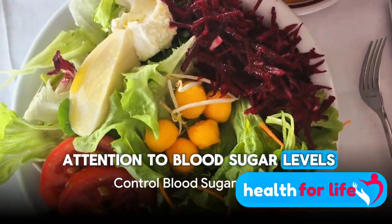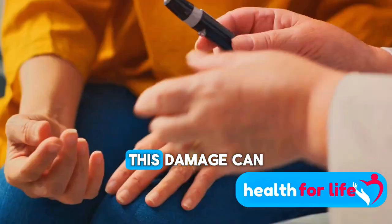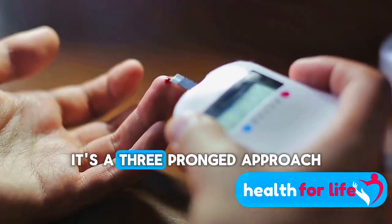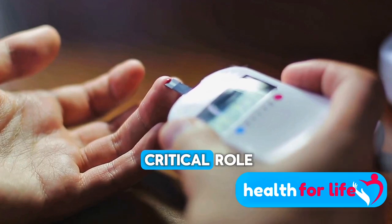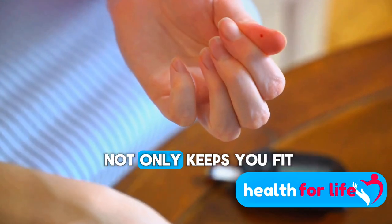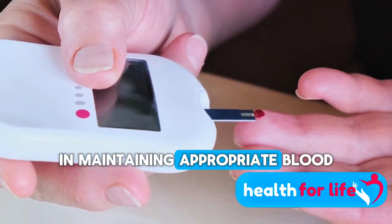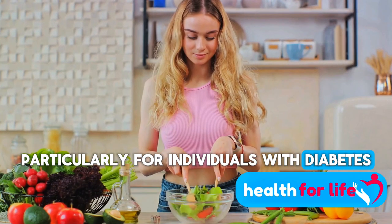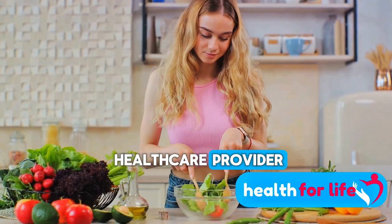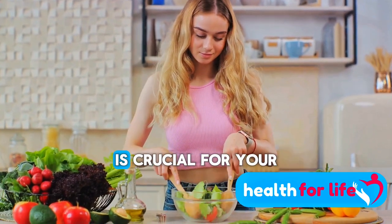Now let's turn our attention to blood sugar levels. High blood sugar, often a result of conditions like diabetes, can cause significant damage to your kidneys, which in turn can lead to an increase in creatinine levels. Managing blood sugar is a three-pronged approach. First, diet plays a critical role — consuming a balanced, nutritious diet helps maintain steady blood sugar levels. Second, regular physical activity not only keeps you fit, but also helps regulate your blood sugar. Finally, medication can be an essential tool, particularly for individuals with diabetes. Regular monitoring of your blood sugar levels is a must, and working closely with your healthcare provider ensures you're on the right track. Remember, controlling your blood sugar levels is crucial for your kidney health.